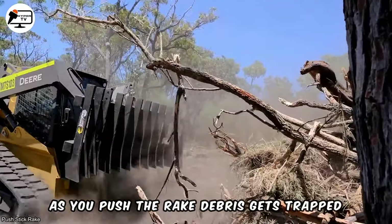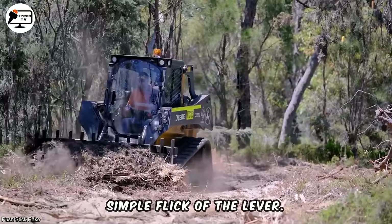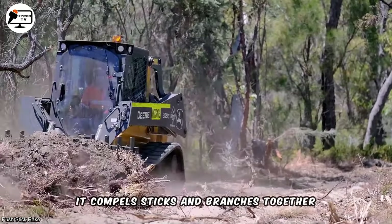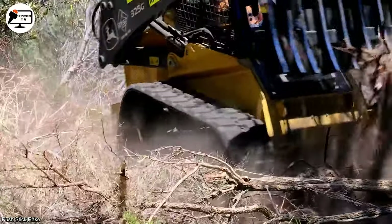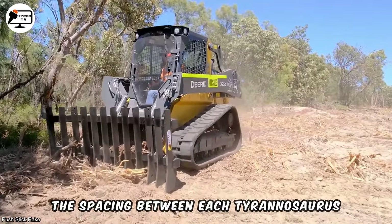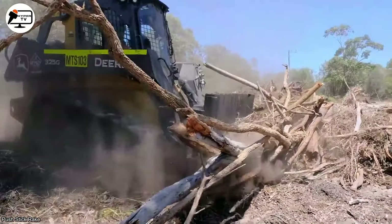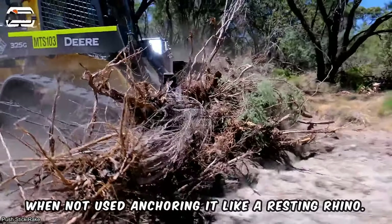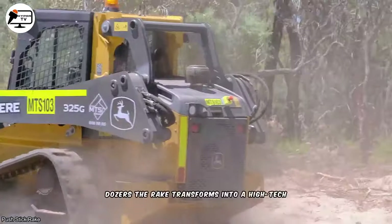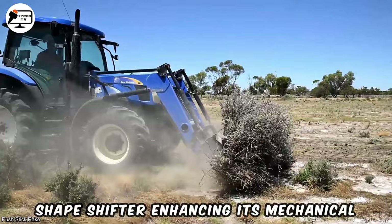As you push the rake, debris gets trapped between the curving tine tusks. Then, with a simple flick of the lever, it compels sticks and branches together with irresistible force. The spacing between each tine provides exceptional sifting, extracting rocks and maximizing debris collection. Sturdy rear legs support the steel frame when not in use, anchoring it like a resting rhino. With hydraulic wing sections available for dozers, the rake transforms into a high-tech shapeshifter, enhancing its mechanical muscle.